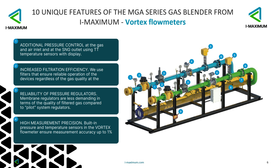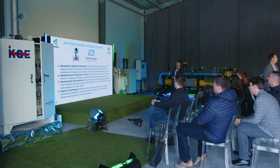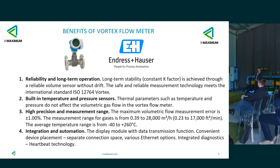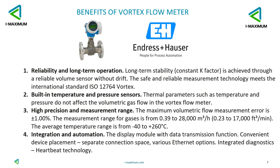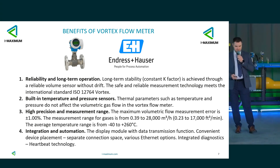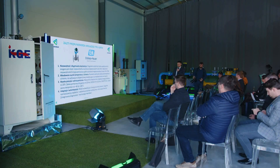We can also focus here on the high-accuracy measurement using the Endres+Hauser Vortex Flow Meter. With this flow meter, we can specify four parameters. Why did we choose these solutions for our blender? The Endres+Hauser Vortex Flow Meter offers reliability and long-term operation, stability of operation, and a built-in temperature and pressure sensor so we can monitor temperature and pressure in real time automatically. We set this flow meter for two fluids: for LPG gas and air.